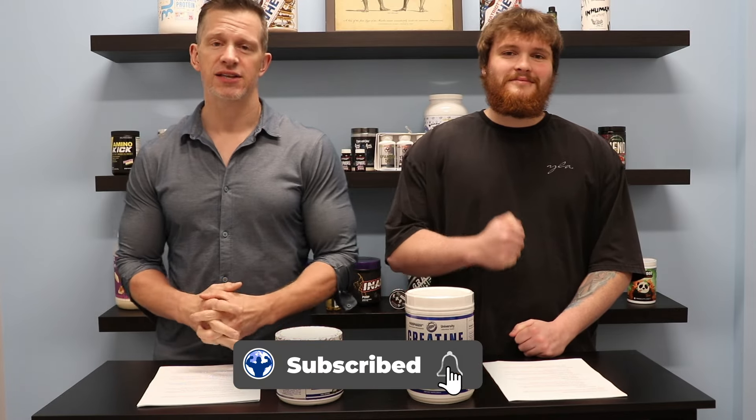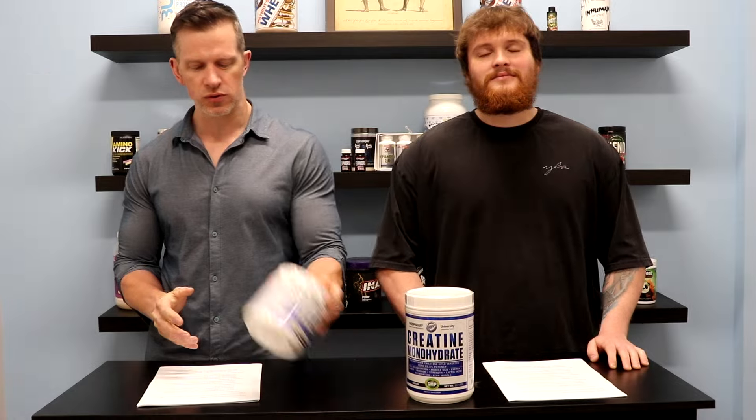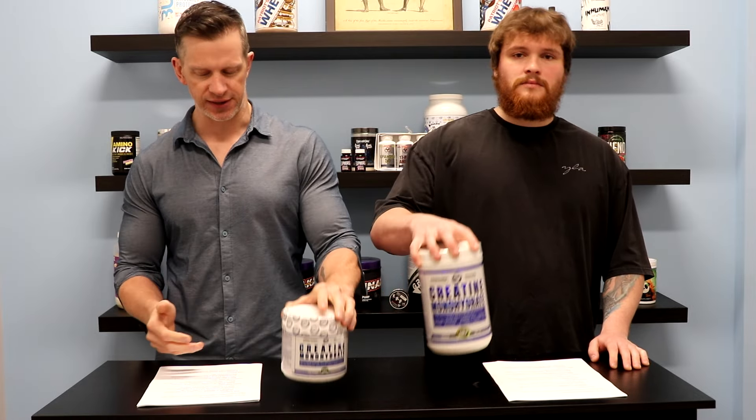Hey guys, this is Jordan and Jeff from BestPriceNutrition.com. Today we're here to talk about High-Tech Pharmaceuticals creatine monohydrate.